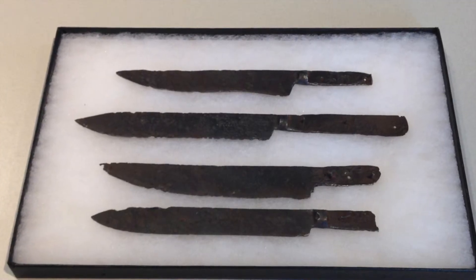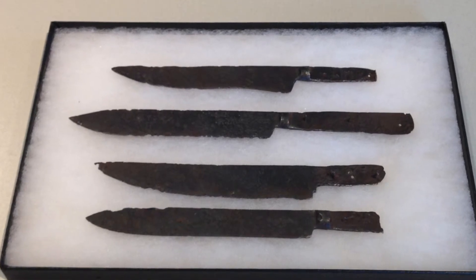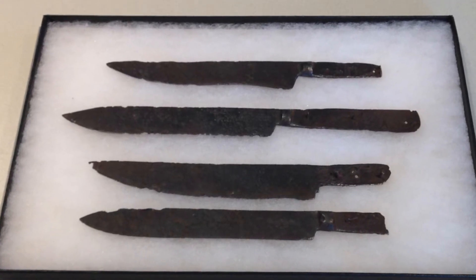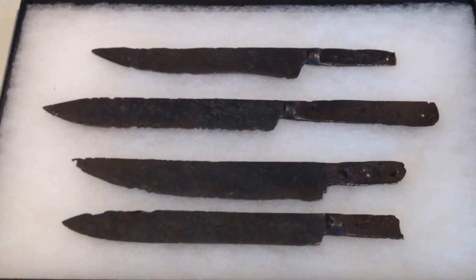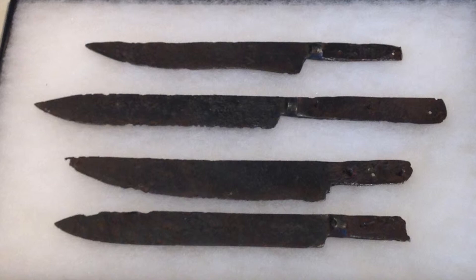You'll see here some knives — these are really old knives, they're fragile. It's important for us to get them collected from private property where we have permission from the landowners before they're rusted away and gone forever.